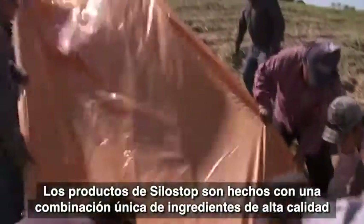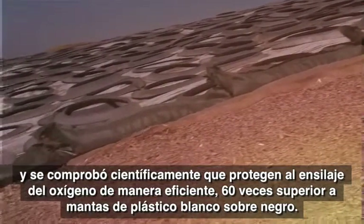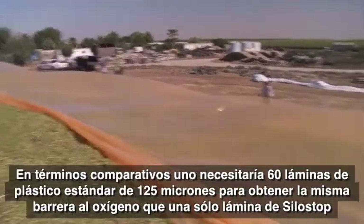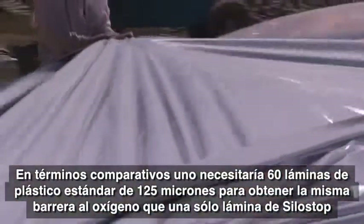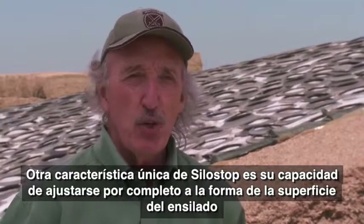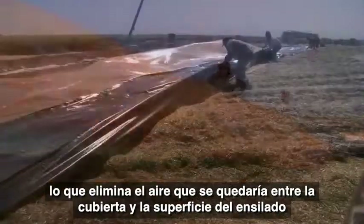Silo Stop's products are made with a unique combination of quality ingredients and have been scientifically proven to protect forage and feedstuffs from oxygen over 60 times more than standard plastic covers. What sets Silo Stop apart is its oxygen transfer rate — it takes approximately 60 layers of 6-mil black-on-white polyethylene to equal the oxygen barrier potential of Silo Stop. Another trait Silo Stop has that other systems do not is its physical clinging to the forage surface, which eliminates pockets of air and oxygen between the covering material and the actual forage itself.